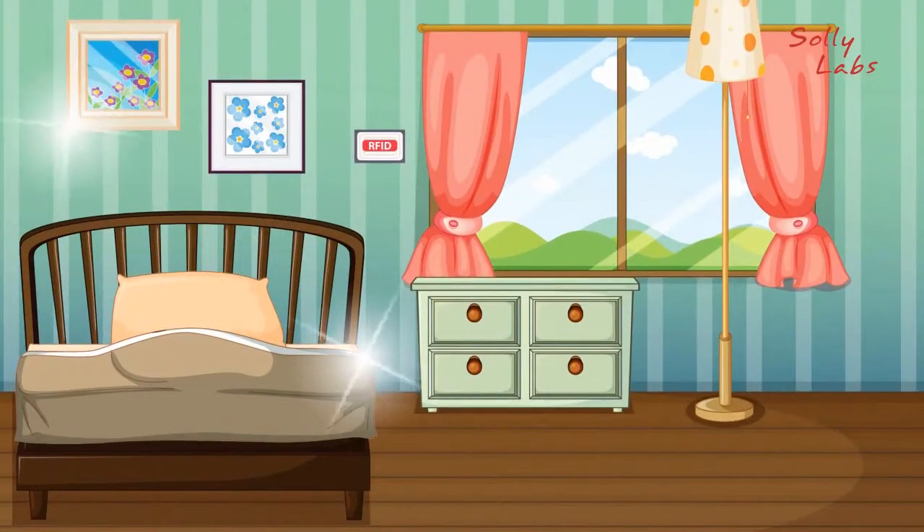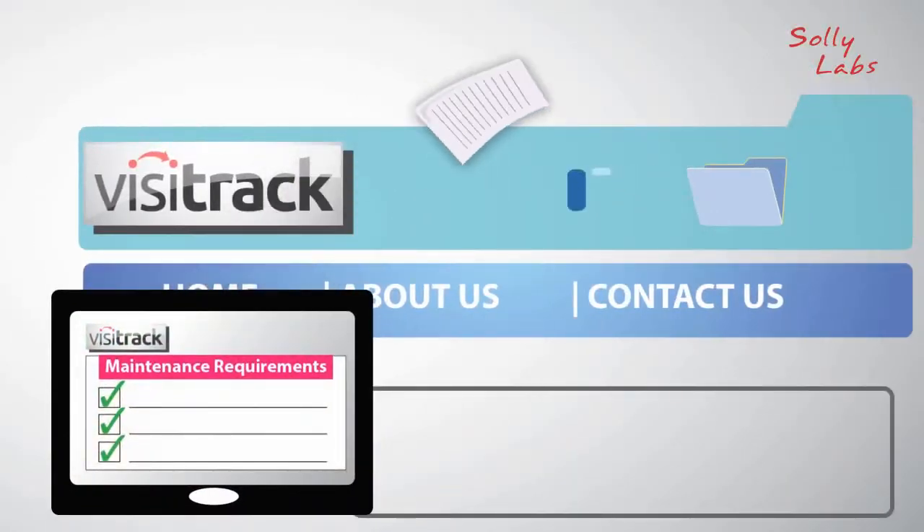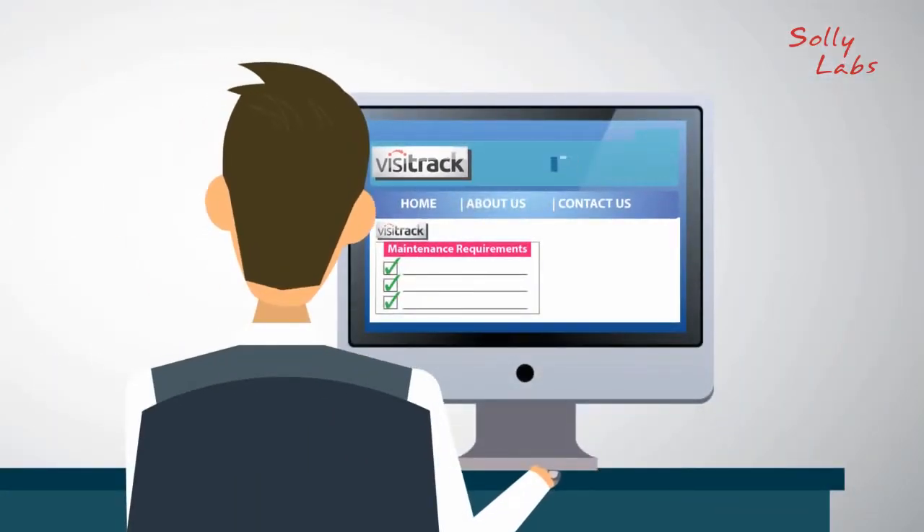They can even take pictures to document the issues clearly. These forms are automatically submitted to VisiTrack's website, where George can see them in real time from his office.